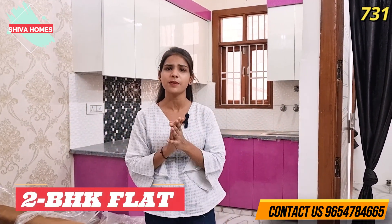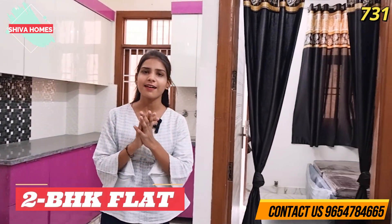Hello and welcome everyone. I am Nikita and welcome to your YouTube channel Shiva, brought to you by a 2BHK flat. This flat has very good amenities, it will be at a very budget-friendly price, and the metro is also just 1 km away.